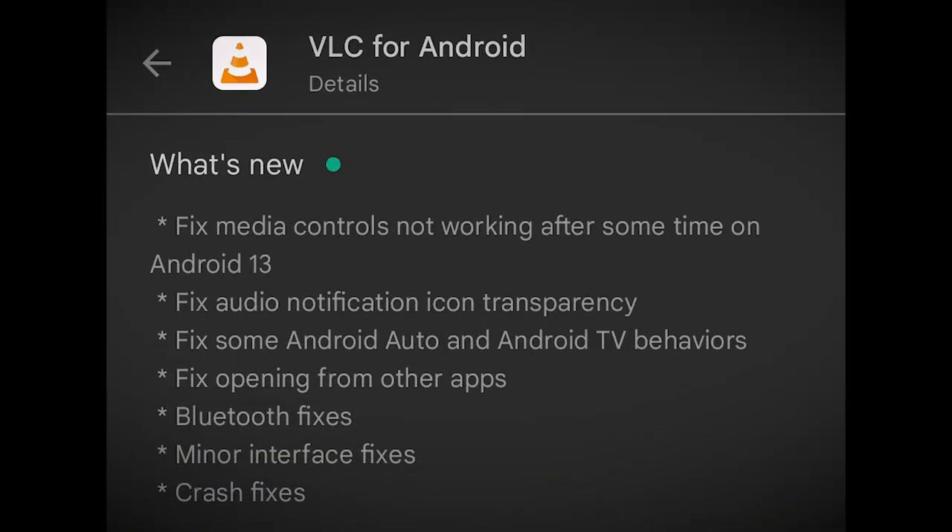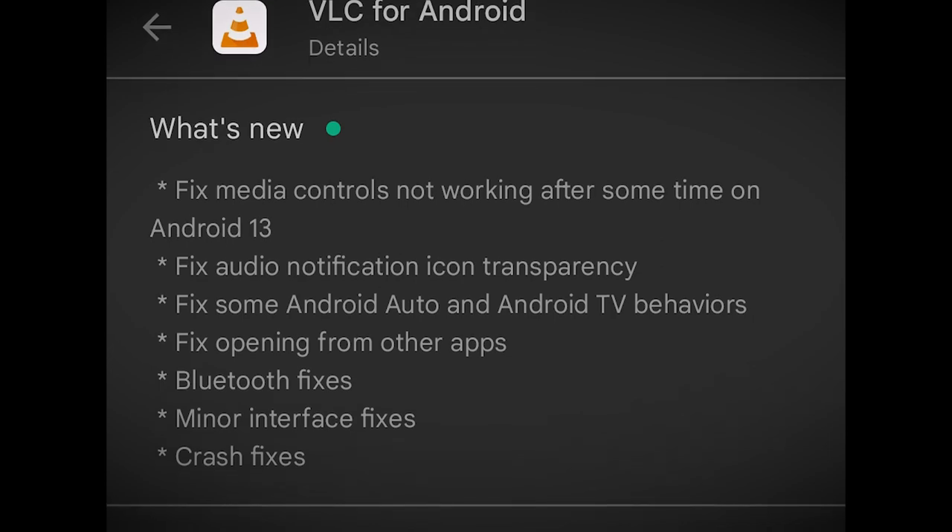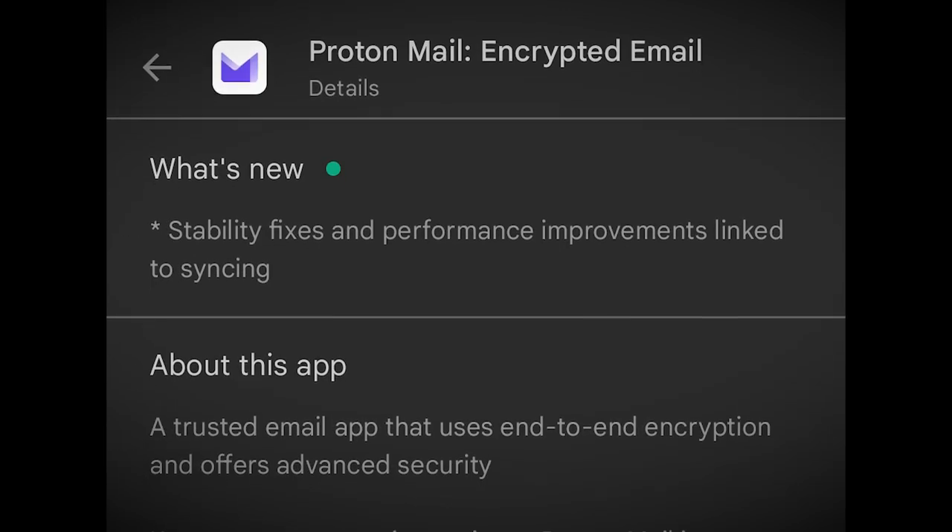Coming in at number four: bug fixes. Few things aggravate us users more than bugs in our software. It's a battle that never ends, especially as operating systems and hardware evolve. You don't want bugs? You need bug fixes. And to get those fixes, you need an update.